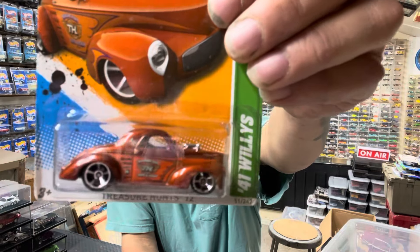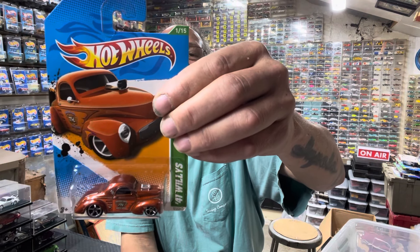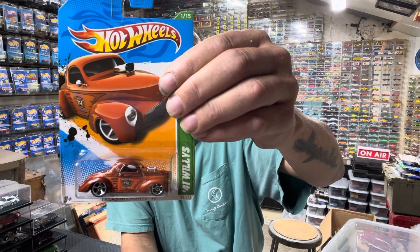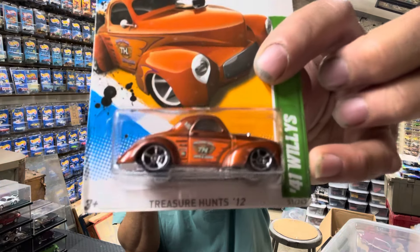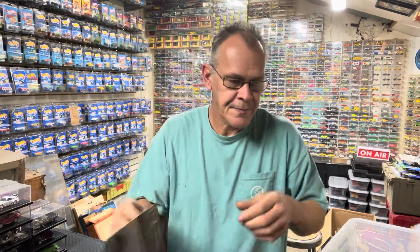I just wanted to show them to you before I put them away, because they're gonna be put away for a while. Treasure hunt — looks like it's a '41 Willys, or Willis, however you want to call it. This model was put out for the 2012 — yeah, this is a 2012 model. It's your basic treasure hunt, not a super, but it was a treasure hunt.